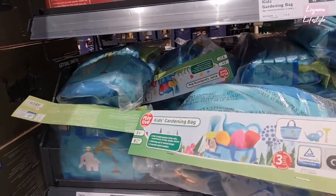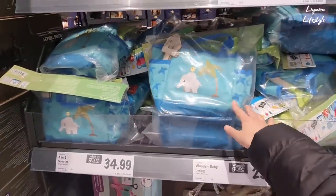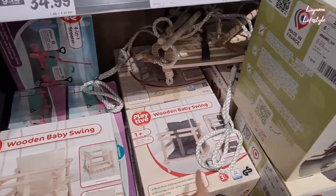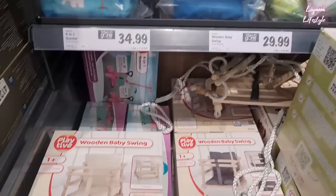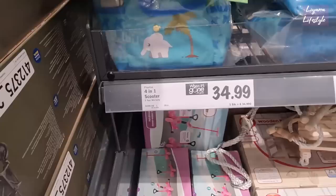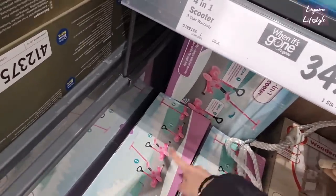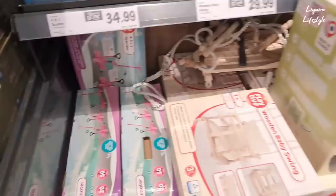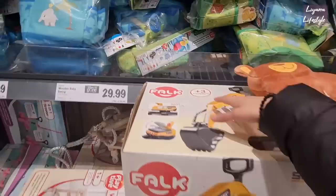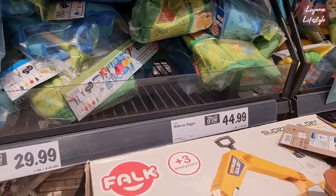A gardening bag - look at all that's in there! That's so sweet - £10 for that. They have a wooden baby swing with two colours to choose from - really cute - £30. Then a 4-in-1 scooter for £35. Let's have a look at the different things you can do with it. I love these - I think my nephew would really really like it. It's a ride-on one as well - £45.